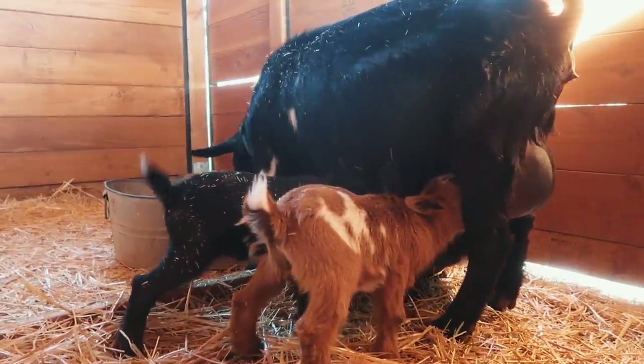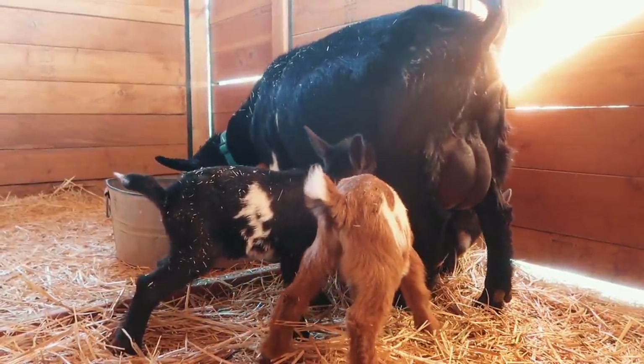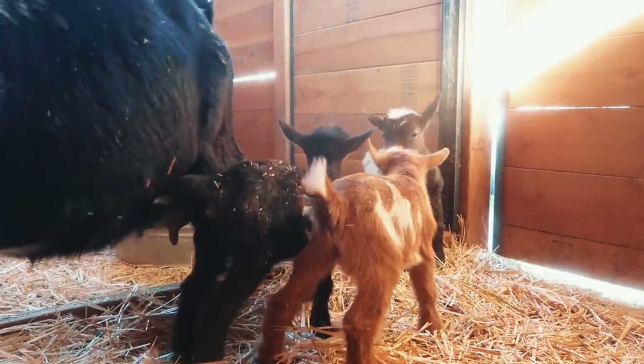How do three babies nurse from two teats? They can't. They just gotta fight over it.